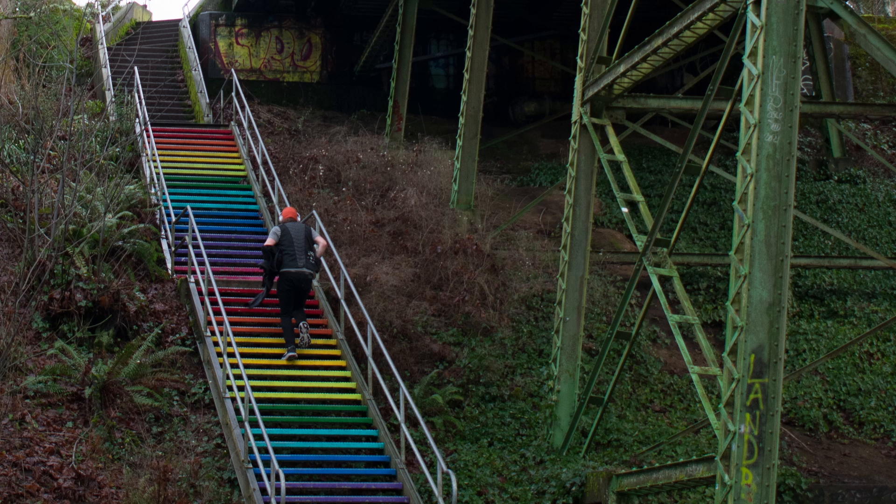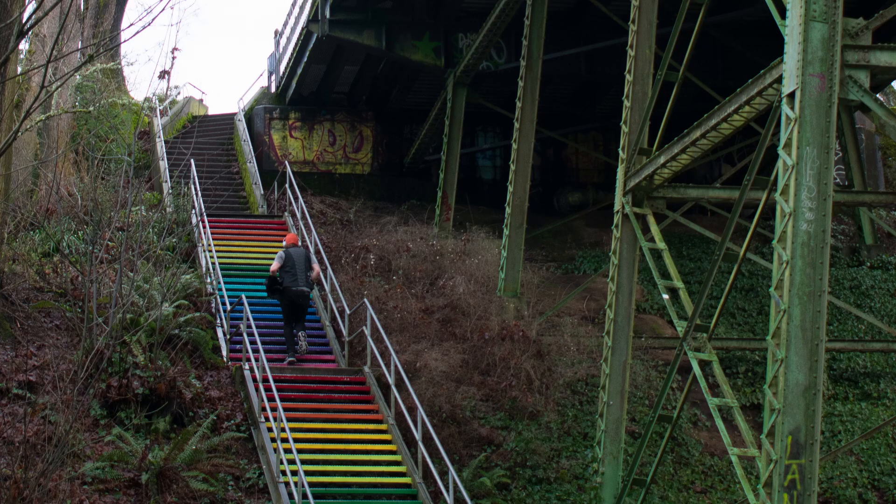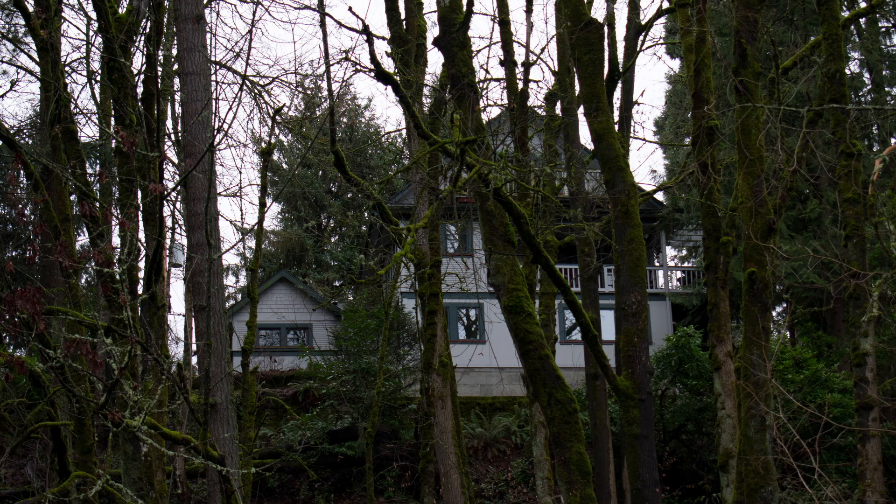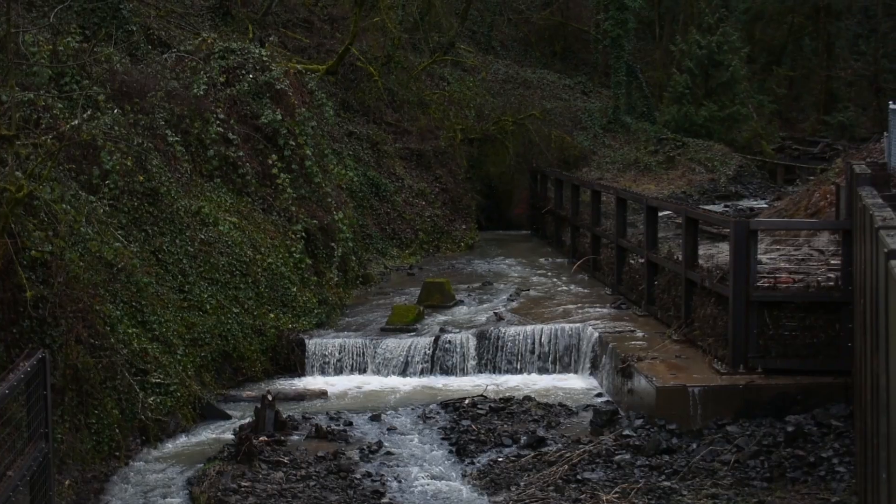The first thing we have is this little rainbow stairs that this guy was walking up to the bridge. I thought the rainbow source was really cool. Next we have a photo of the bridge looking up, and another photo of the bridge from a different perspective. Then I got a photo of this house on the hill, which I thought looked really interesting.